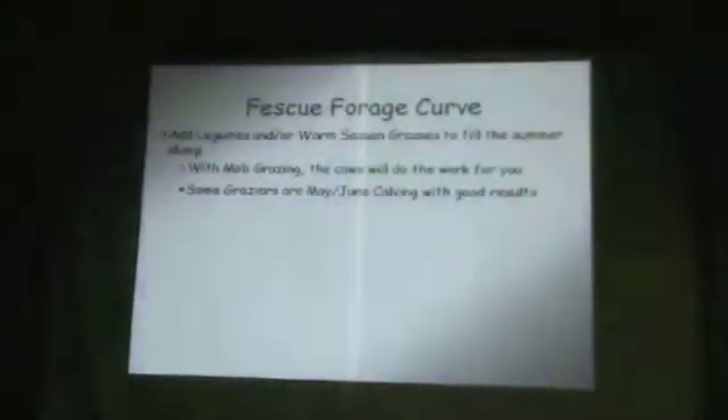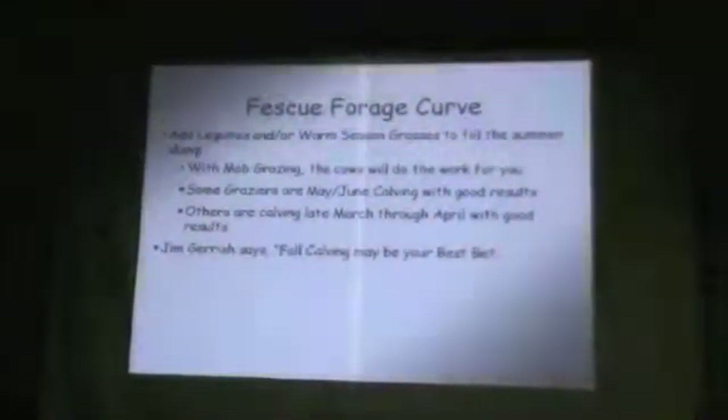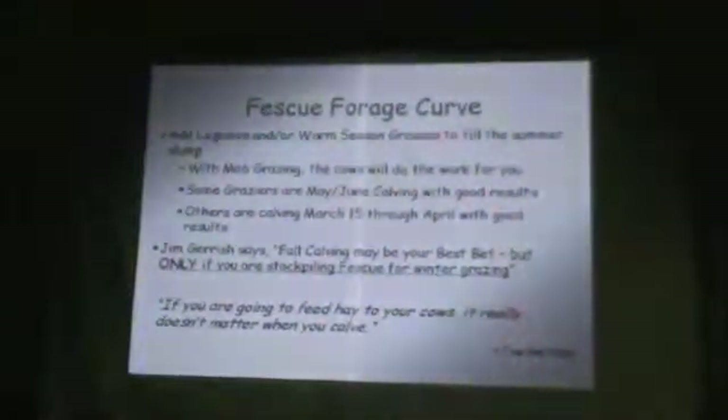I can always get in a good argument when I come to Missouri and talk about calving seasons. Some graziers in Missouri are calving in May and June with good results. Others say they can't do that and are calving late March through April with good results. Jim Garrish says all-May calving may be your best bet — but only if you're stockpiling fescue for winter grazing. If you're going to feed hay to your cows, it really doesn't matter when you calve. The goal is to calve in sync with forage resources to where we have no inputs or low inputs.